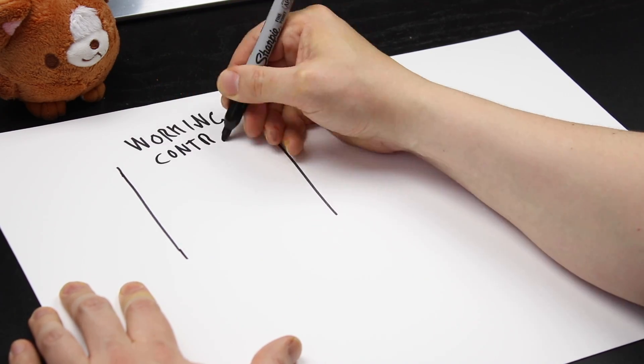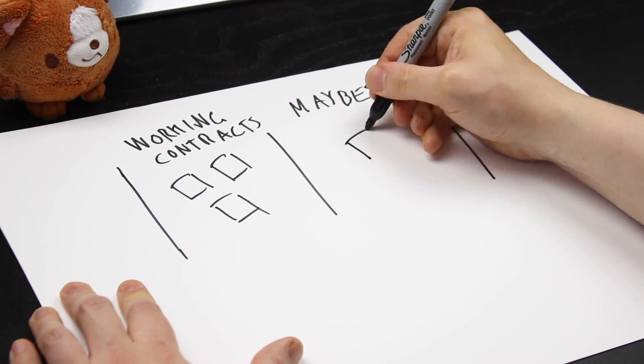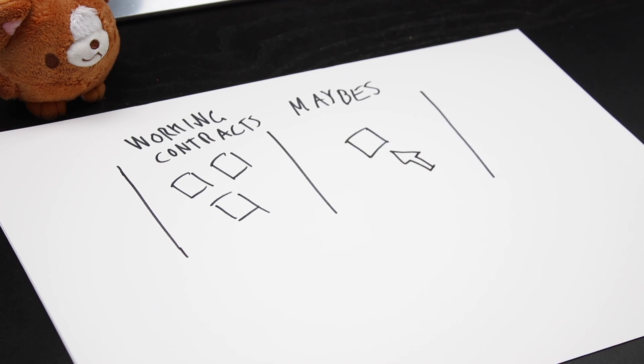It needs to be completely unanimous. If someone is on the fence, you need to convince that person, or if that person is not convinced, you put that working contract into a 'maybe' column where you'll perhaps try it, but not everybody is convinced it's a good idea, so it's very much in trial mode and we're just observing it.